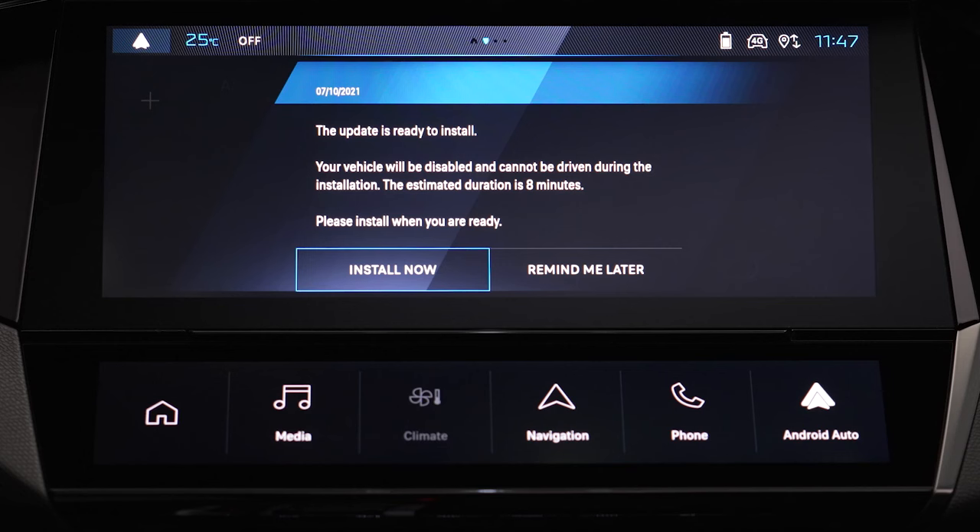Click on Install Now. If you click on Remind Me Later, a new window will pop up at the end of your next journey.